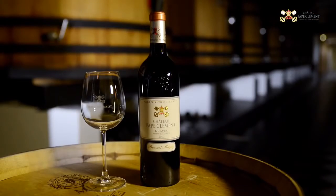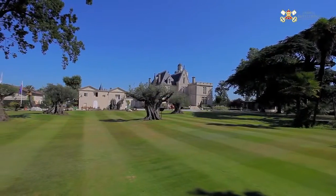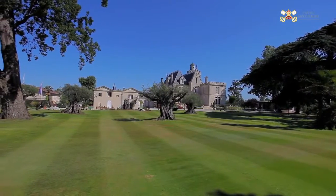Le château Pape Clément est situé au sud-ouest de Bordeaux, sur la commune de Pessac-Léognan. C'est une propriété viticole de 60 hectares, avec pour cépages rouges 60% de Cabernet Sauvignon et 40% de Merlot. Pour les cépages blancs, nous sommes sur 35% de Sauvignon blanc, 10% de Sauvignon gris, 45% de Sémillon et 5% de Muscadelle.